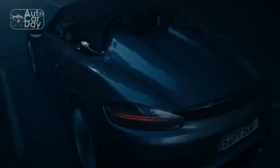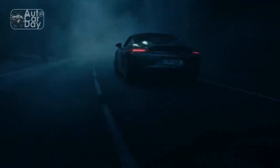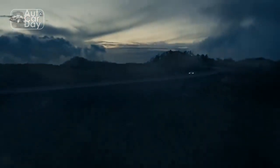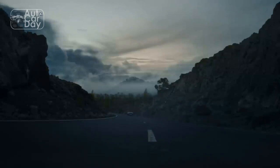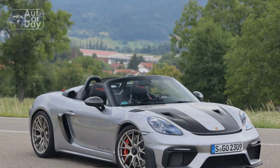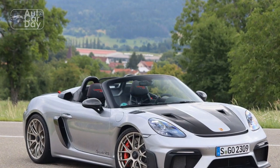Practical matters: making the 718 Spyder RS cockpit weatherproof involves unpacking and unrolling a Bimini top that's secured to the windshield header rail with a single clip and to two location points hidden under the rear decklid.